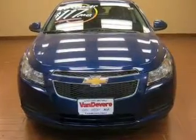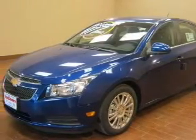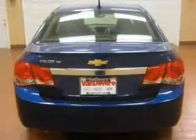With an efficient four-cylinder engine connected to a smooth shifting transmission, find your way easily with the included navigation system. Premium wheels give a more luxurious look, and the anti-lock braking system will help deliver you safely to your destination.